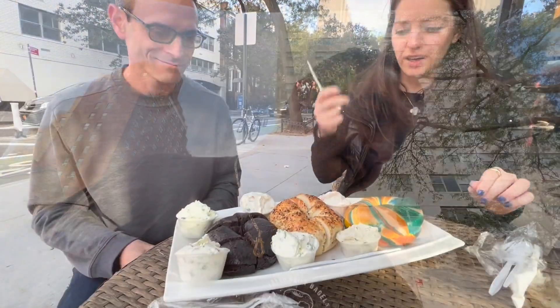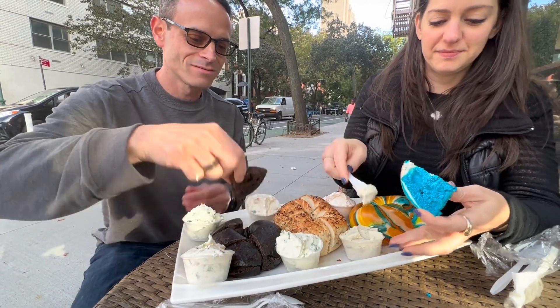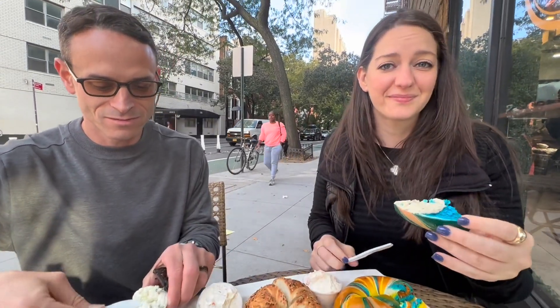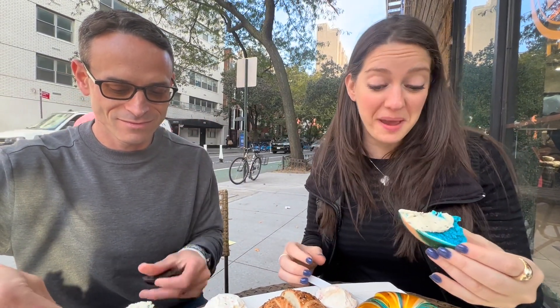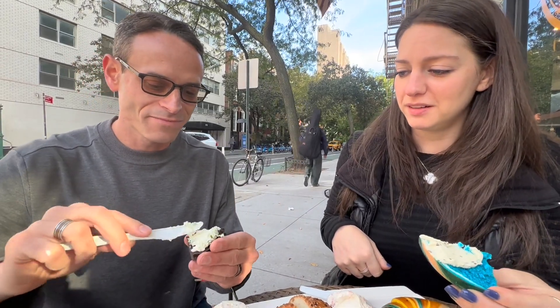All right, Mike, what do we have here? We have mixed flavor cream cheeses and three kinds of bagels — pumpernickel, everything, and rainbow. The cream cheese flavors include lox spread, veggie, tofu scallion, bacon jalapeño, regular scallion, kimchi, and garlic herb — no milk in it, very great. I got the rainbow bagel with the vegan cream cheese — tofu cream cheese with garlic and herb. And I have pumpernickel with the chive — tofu chive. Cheers. Excellent. That's fun. I like it.